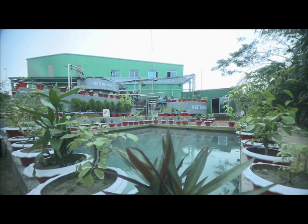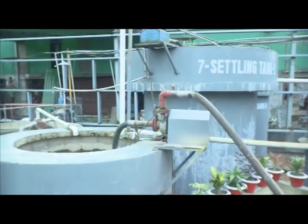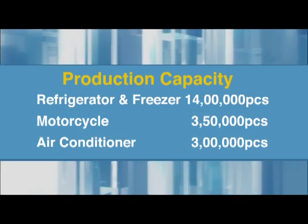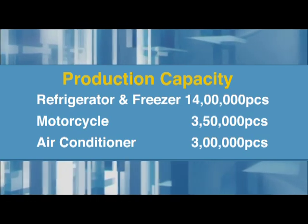Walton gives highest priority to the issue of environmental protection in terms of production. The Walton factory is equipped with an environment-friendly effluent treatment plant. The annual production capacity at the Walton factory is 14 lakh units for fridges and freezers, 3.5 lakh for motorcycles, and 3 lakh for air conditioners.